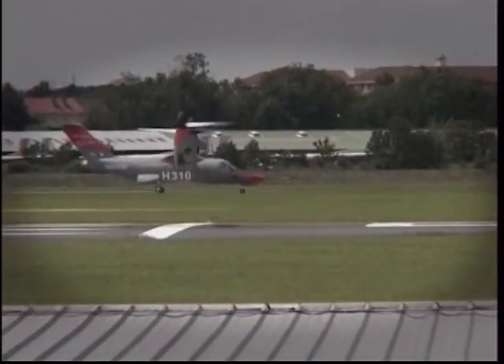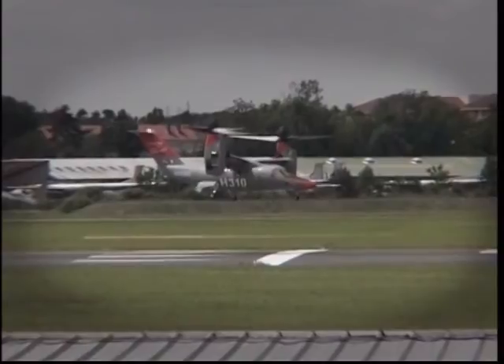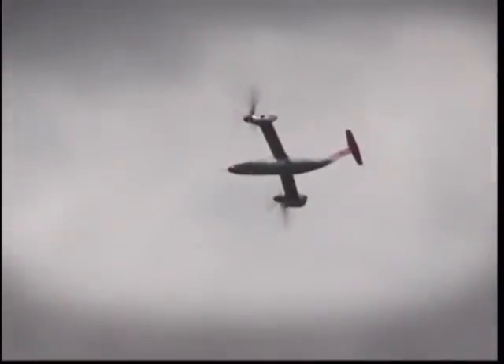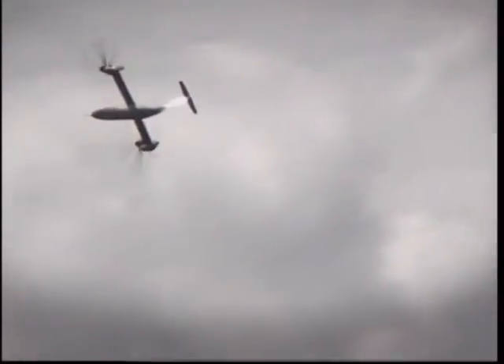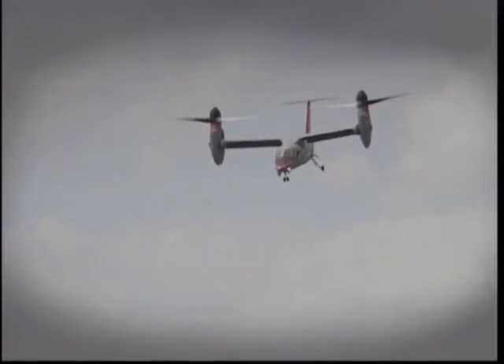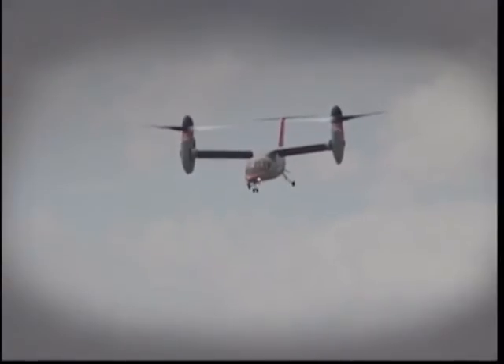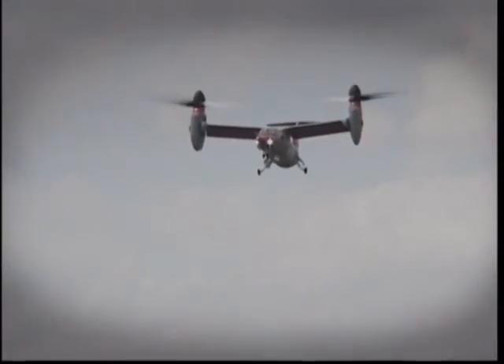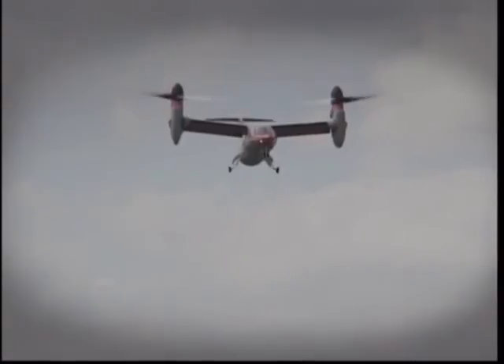But it's the Bell Agusta BA609 tilt-rotor that everybody is talking about. The BA609 combines the speed, altitude and comfort of a turboprop with the vertical takeoff and landing capabilities of a helicopter. It seats up to nine passengers and flies at twice the speed of typical helicopters, with a maximum cruise speed of 509 kilometres per hour. Don Barber, deputy marketing director for Bell Agusta, says the most unique thing about the BA609 is that it behaves both as an airplane and as a helicopter. The aircraft can switch from one system to the other by directing its propellers back and forth, changing the lift from the propellers to the wings.